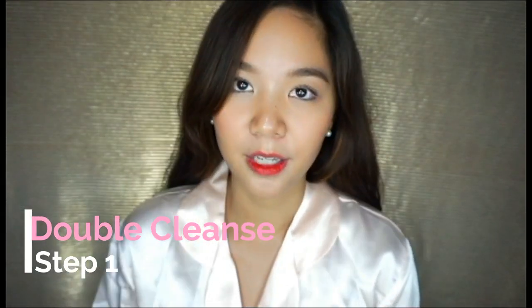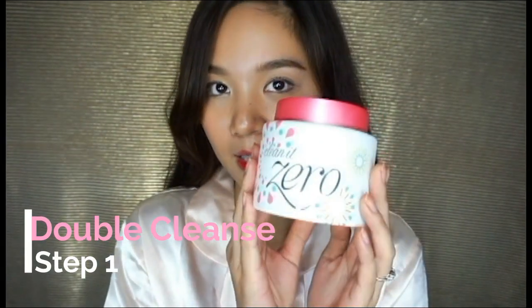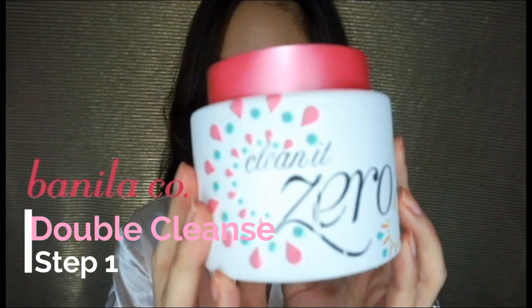For my first step, I remove my makeup with this. This is the Vanilla Ho cleansing balm.